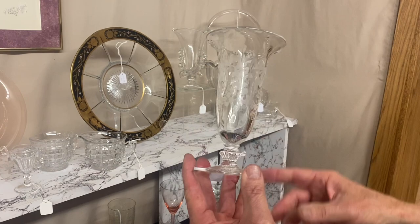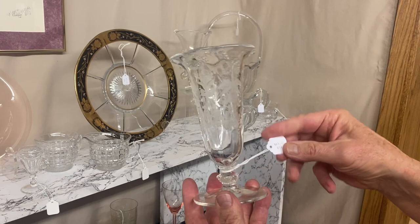Orchid Etched Waverly vase — this is a pressed design. The Waverly pattern goes around it, and Orchid of course is on it. Nice little piece. $65.